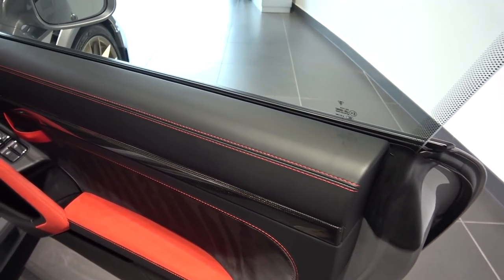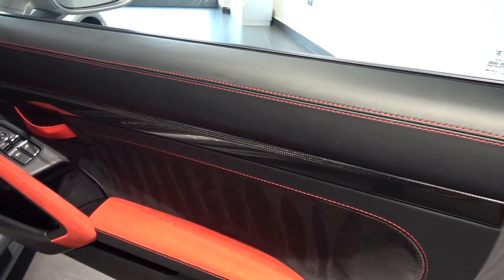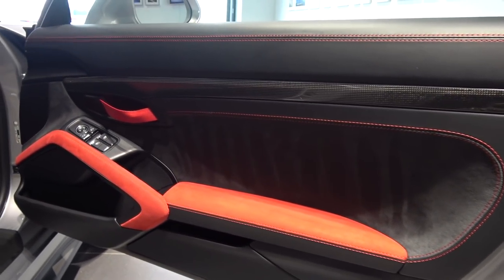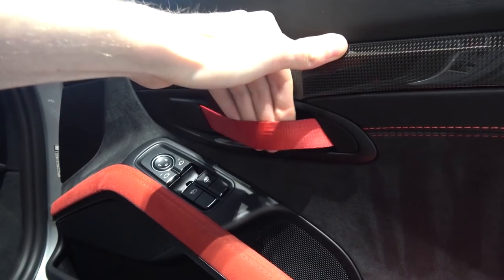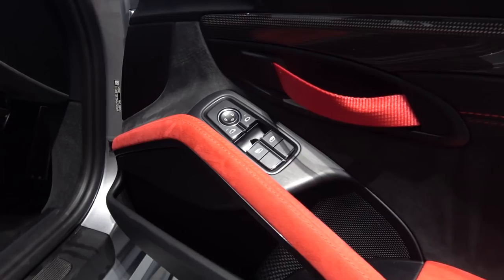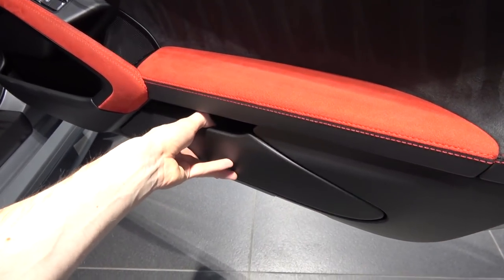Starting the interior tour with the doors: the top section is upholstered in black leather with red contrast stitching. Under this is a long carbon fibre inlay, followed by a smooth Alcantara section with a material pull door handle. Under this is an armrest upholstered in red and black Alcantara with the electric window and mirror controls ahead. A door handle with a speaker behind and storage area below is further forward, with another storage area at the bottom that can be opened or closed.